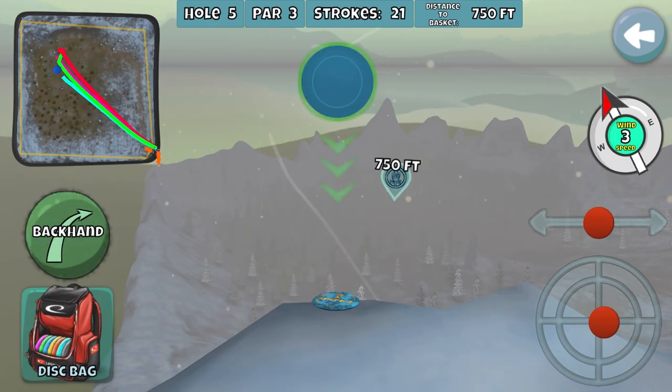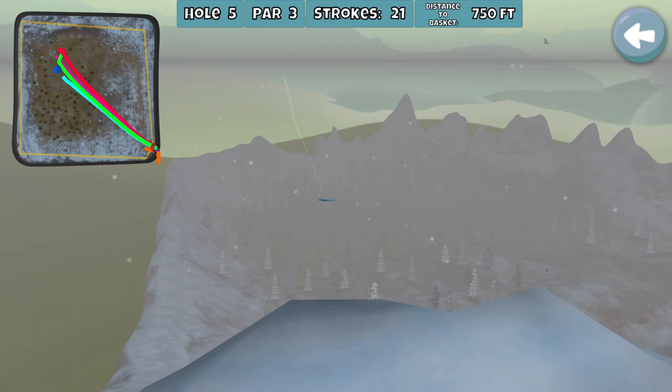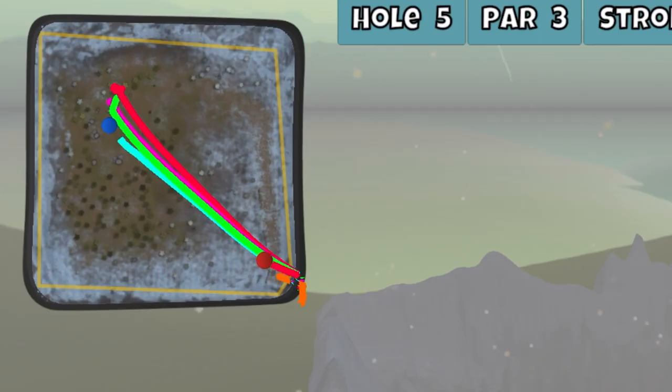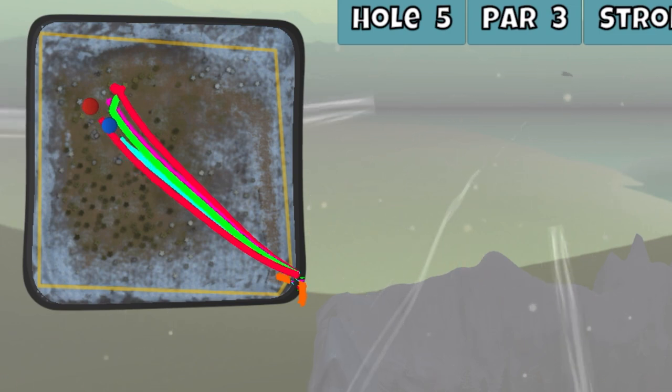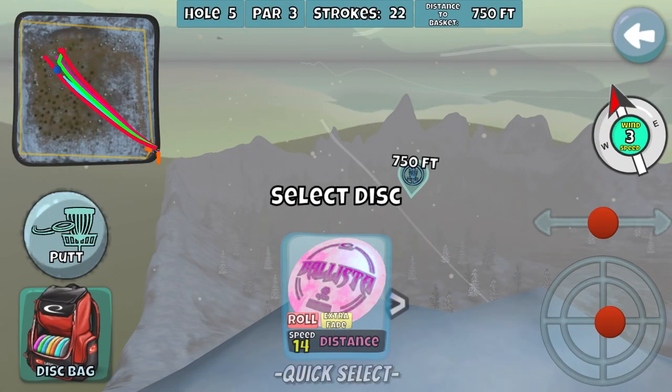By the way, I did switch to lefty mode for this — if you're wondering why it's fading from left to right. Because if the wind is blowing right to left, then we want a lefty for the fade to counteract that, for the disc to push a little further. And that missed again — this time too far to the left.